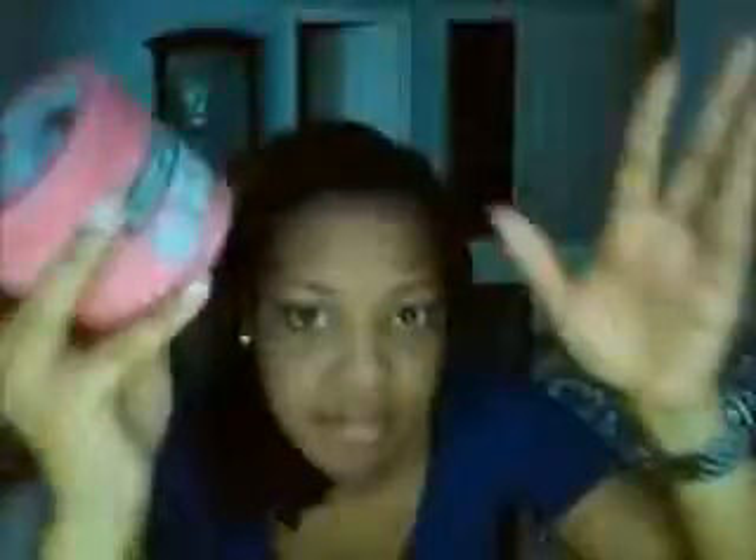In my haul video I mentioned the Soap & Glory gift set, which came with a body butter, a hand food, and a shower gel. I completely love it. The smell is wonderful and the body butter really has my skin feeling soft all over. I highly recommend this — it's very worth the $20. I went into Sephora the other day and didn't see any more of the gift pack, but the Righteous Butter on its own would be a good investment.